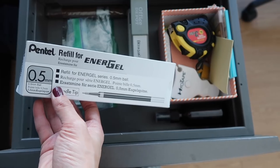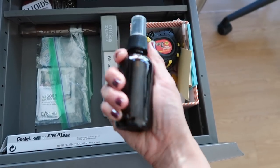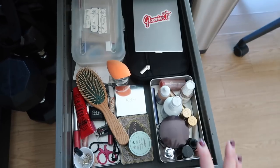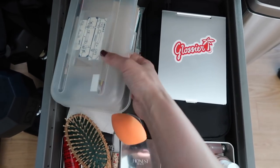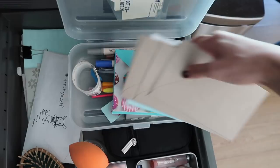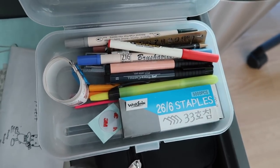I have a homemade solution to clean electronics — just half water, half alcohol. The next drawer has my makeup stuff mostly, plus a few extra school and office supplies like envelopes, greeting cards, and some supplies I don't need easy access to.